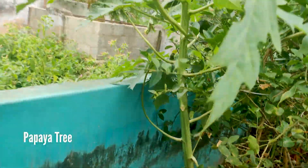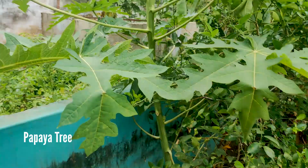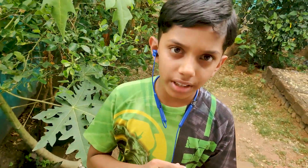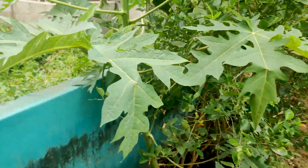This is the papaya tree. It is one of the types of trees and papaya has vitamin A and vitamin C and it is good for heart patients.